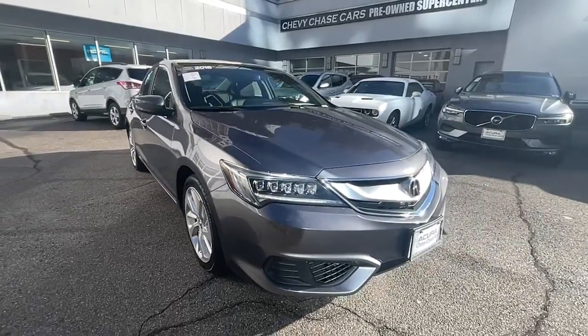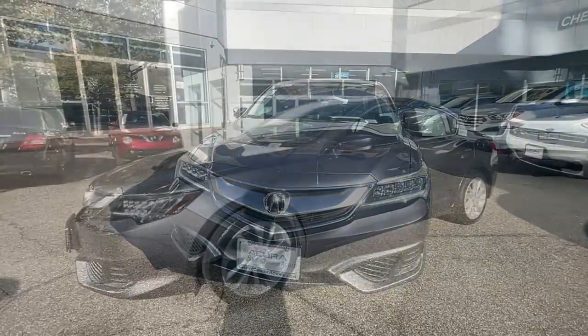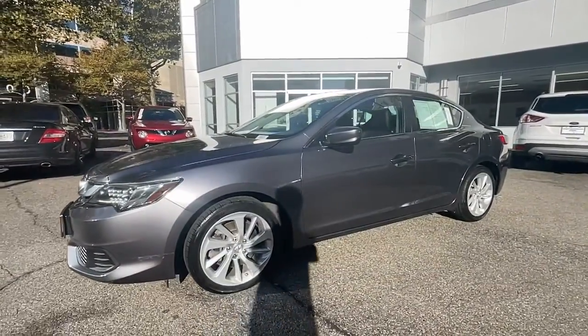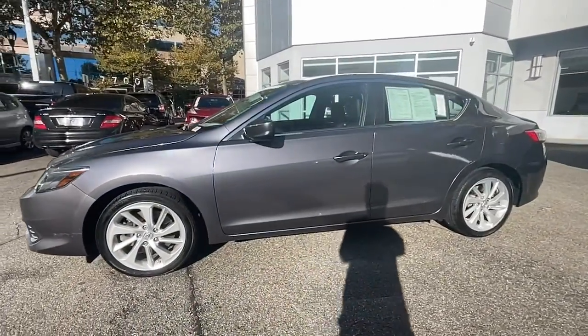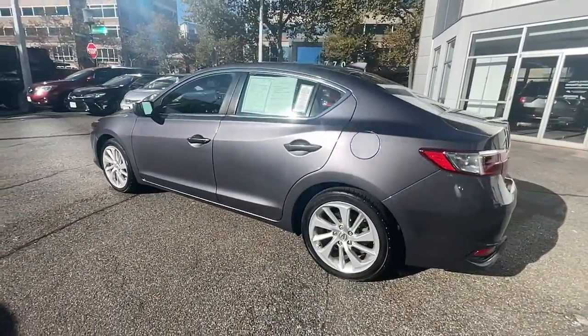You're going to love the 2018 Acura ILX. With less than 25,000 miles on the odometer, this vehicle stands out from the rest. Drive big in the bold ILX, Acura's compact sports sedan.